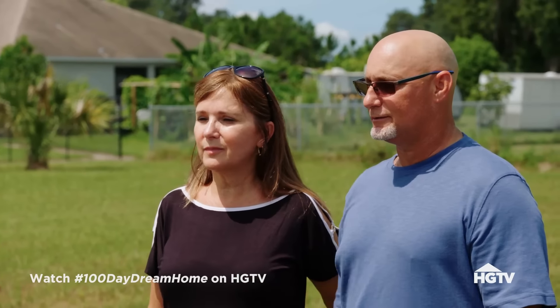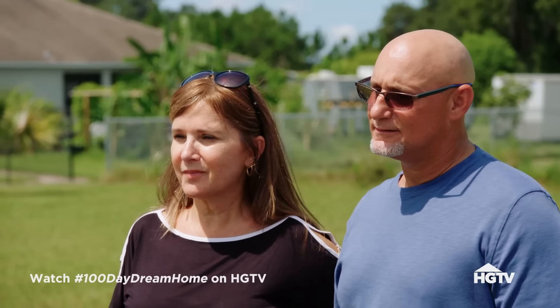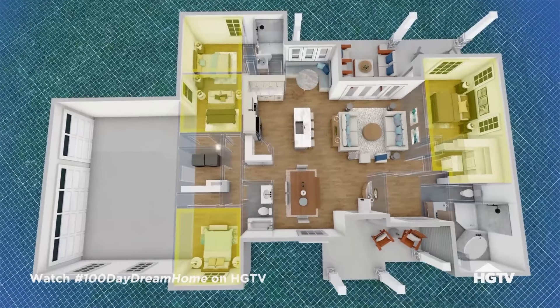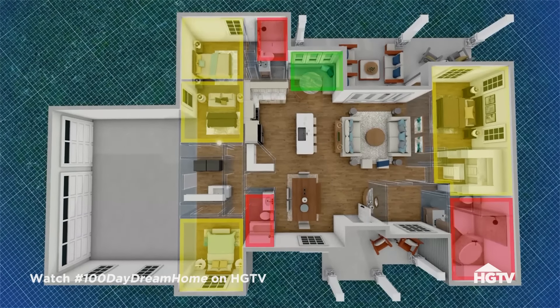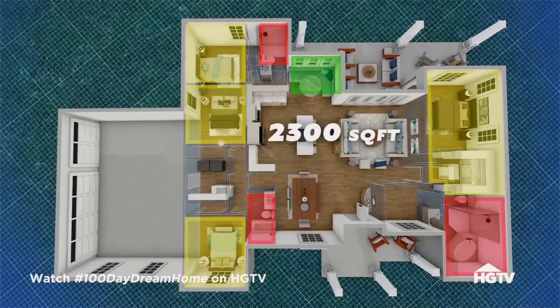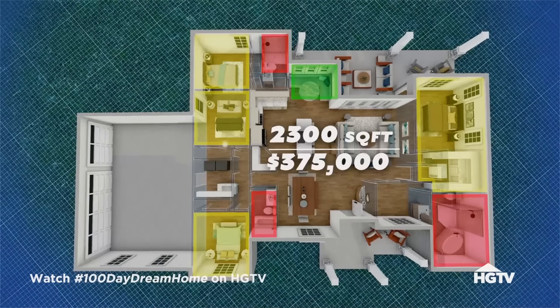The other three bedrooms are tucked behind the kitchen on the other wing of the hall, along with the laundry. We've got the four bedrooms, three bathrooms, and adding the breakfast nook will put us right around 2,300 square feet. We're definitely going to keep it in the budget of $375,000.